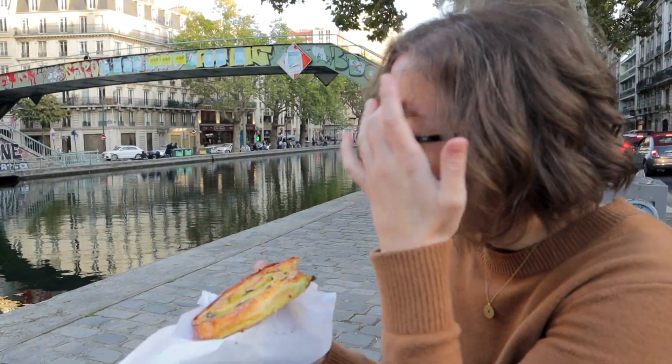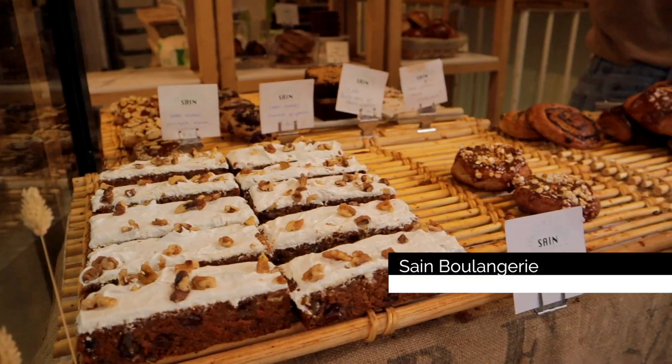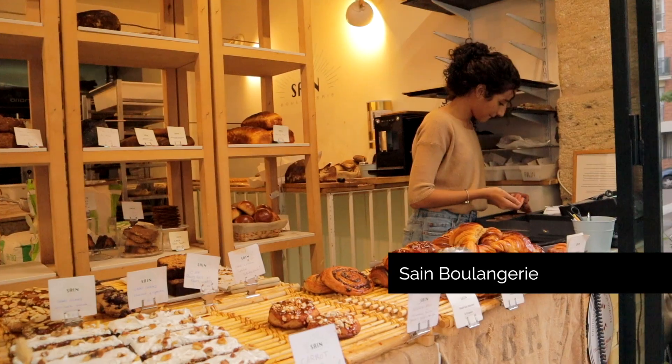And if it's too busy at the popular Du Pain, the closet-sized Saint-Coulangerie is another great bet for pastries.